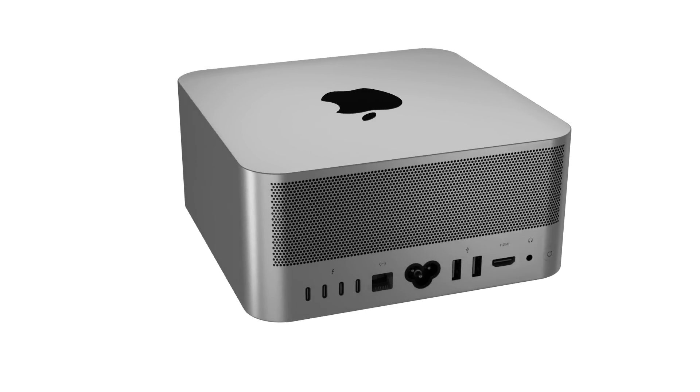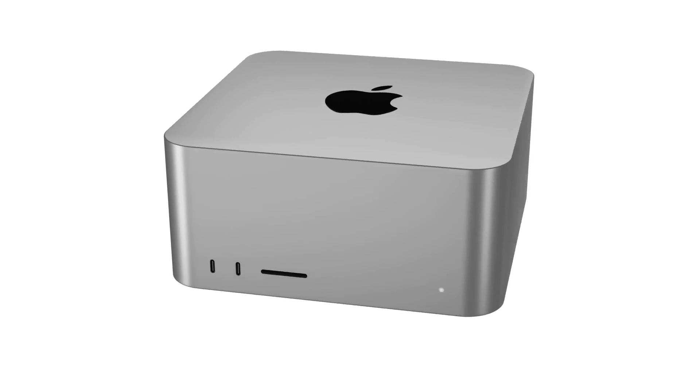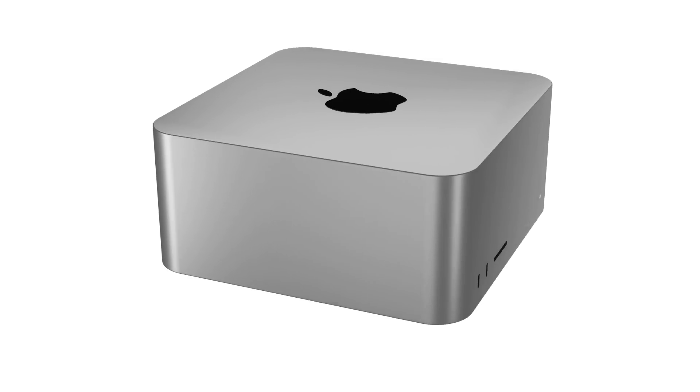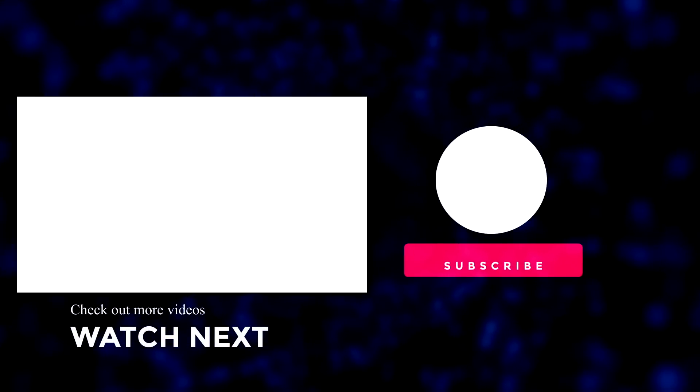That's time to wrap up this video. If you enjoyed watching, please make sure to like it, and if you want the latest Apple news, reviews, and comparisons, hit the subscribe button followed by the notification bell. Until next time, I'll see you really soon.